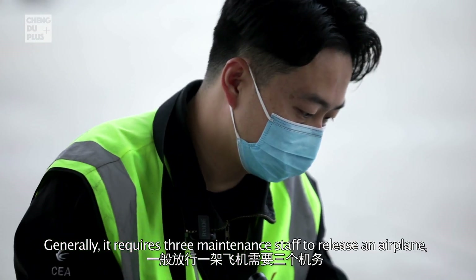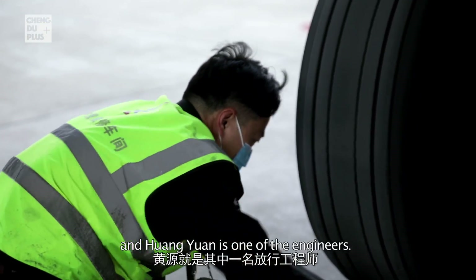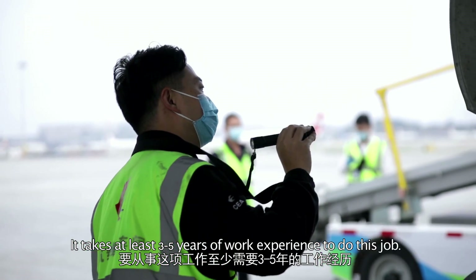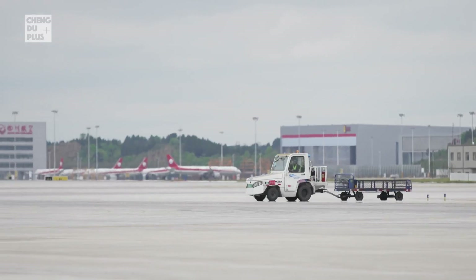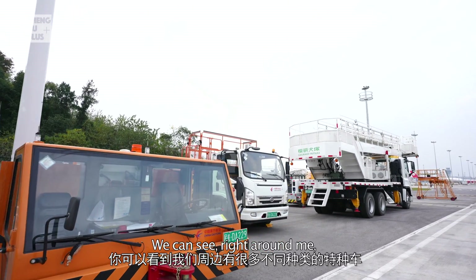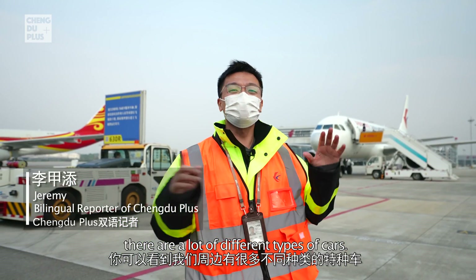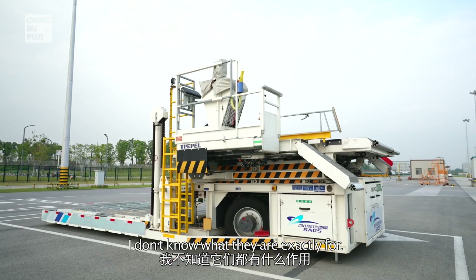Generally it requires three maintenance staff to release an airplane, and Huang Yuan is one of the engineers. It takes at least three to five years of work experience to do this job. Right now I'm on the tarmac and we can see all around me there are many different types of vehicles — I'm not sure exactly what they're all for.